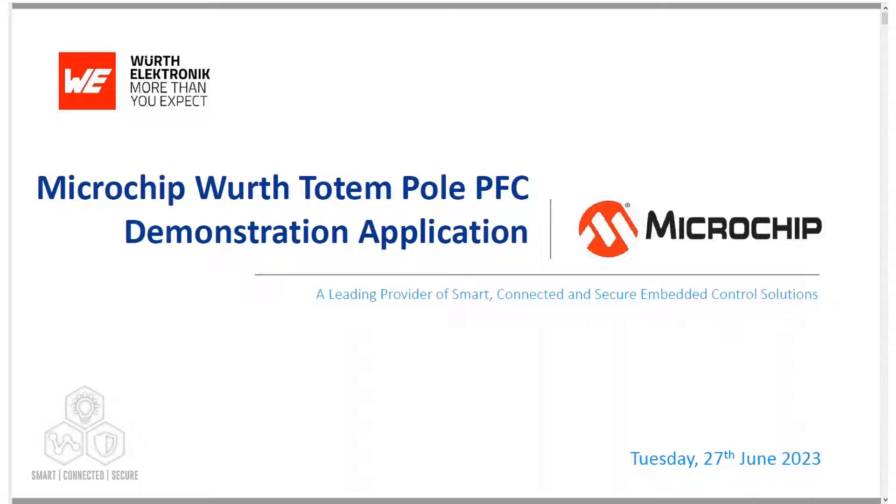Hello, I'm Vijay Bapu, Product Marketing Manager at Microchip Technologies. I work on power applications and the DSPIC 33 microcontroller. I am based in Chandler, Arizona in the US. In this presentation I will talk about Microchip's totem pole demonstration application and some of the applications related to those.